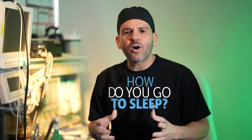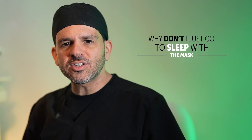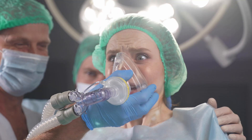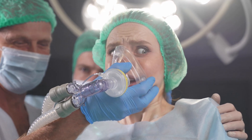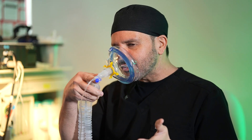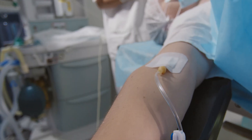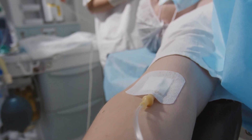Welcome to another episode of Behind the Drapes. Today I'm going to talk a little bit about how do you go to sleep. A lot of patients ask me why don't they just go to sleep with the mask, because in the movies you're depicted with the mask being placed over your face like so, and the person slowly goes to sleep, and you never get to see the IV going in or the medications that actually put the patients to sleep.